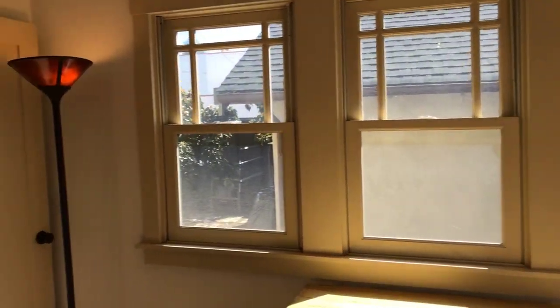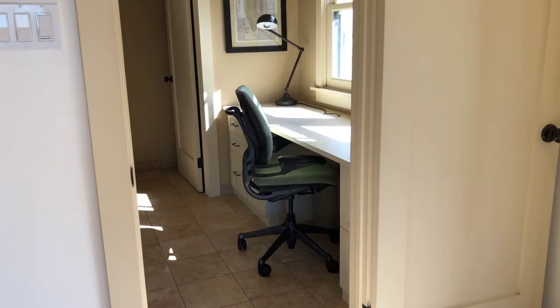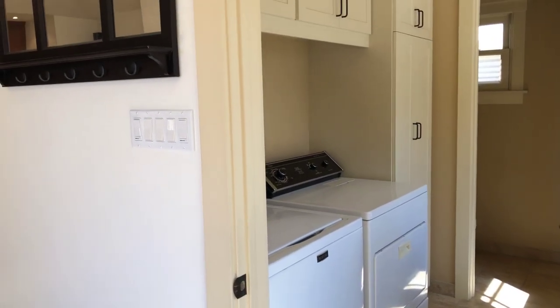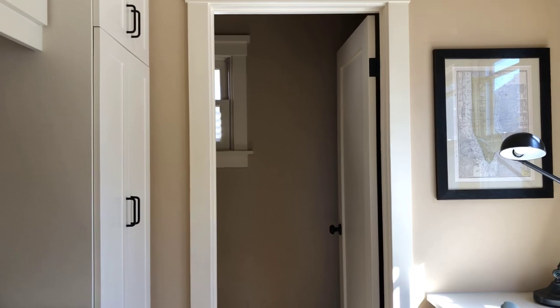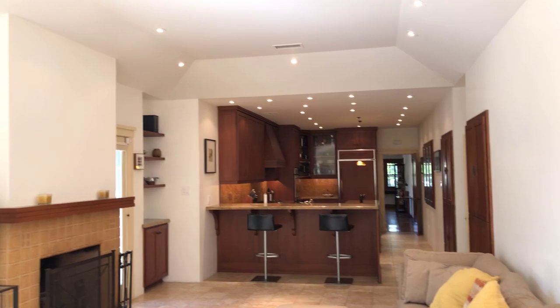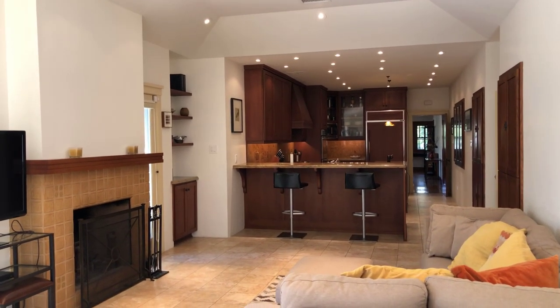Off the back of the home there's a nice little office area, laundry, and a half bathroom. And here's another view of the family room, open to the kitchen.